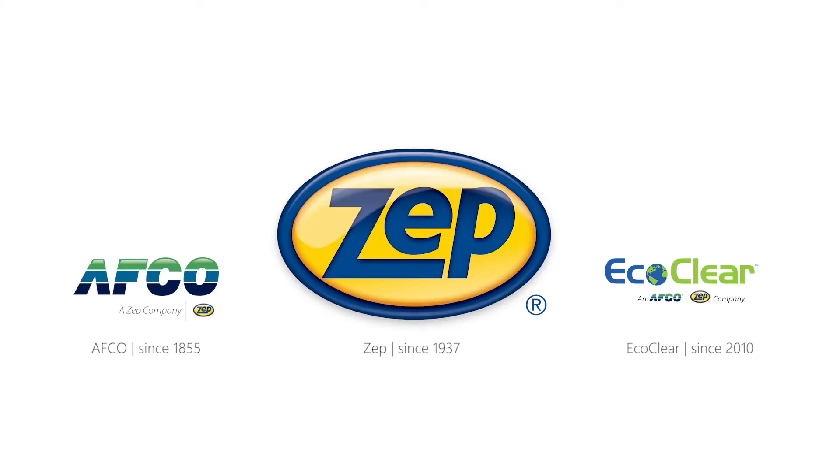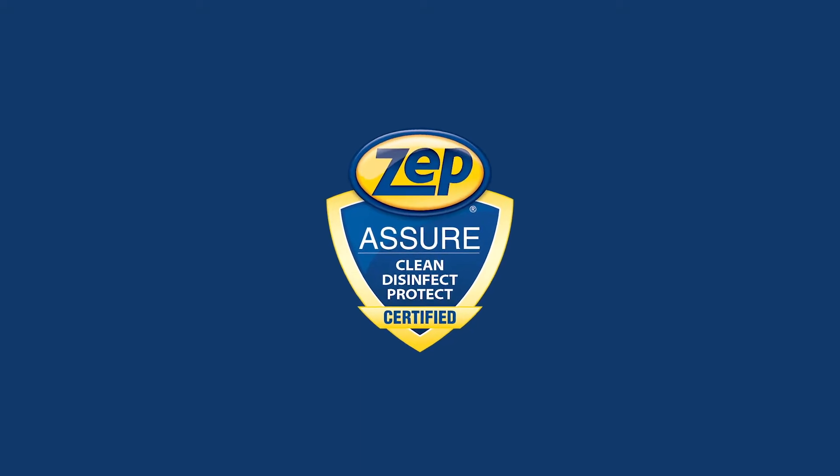Three innovative companies, with over 270 years of combined experience, have formed the Assure Certification Program.